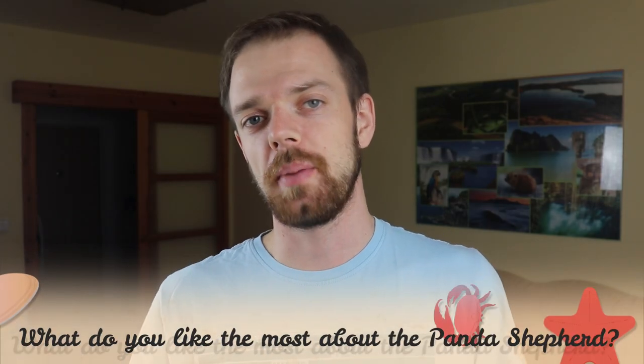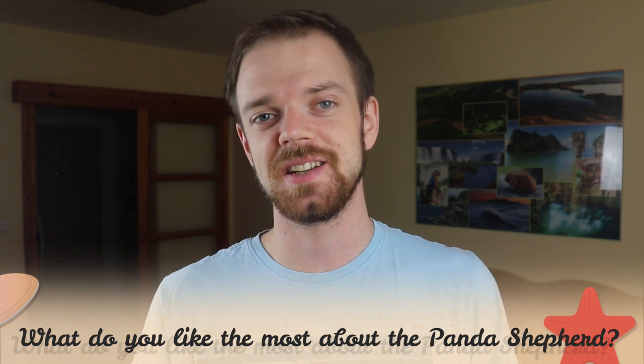Tell me in the comments what you like most about the panda shepherd and what is your experience with this dog breed. If you are new to this channel, consider subscribing, turn notifications on, and check our Instagram and Facebook — links are in the description. Thank you for watching, see you in the next video.